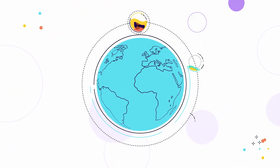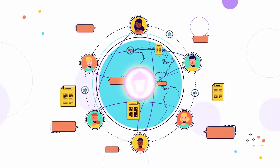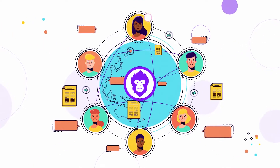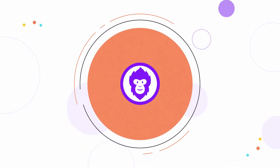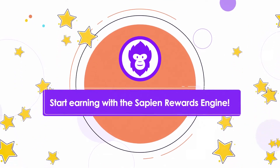As users all around the world begin adding value to the network by posting, commenting, and voting on content, the SPN token becomes the fuel for a robust, tokenized social network that fairly rewards users for their efforts. Stake your SPN tokens today and start earning with the Sapien Rewards Engine.